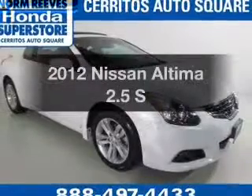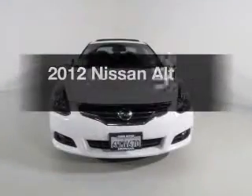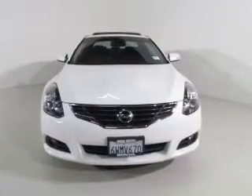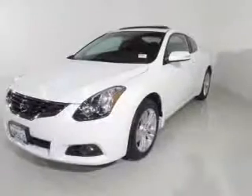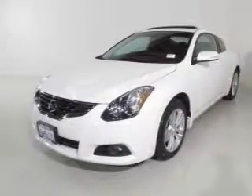Introducing the 2012 Nissan Altima. Travel the roads in style and comfort in this great vehicle. The powertrain includes front wheel drive with an efficient four-cylinder engine driven by an automatic transmission. Stand out from the crowd with premium wheels.